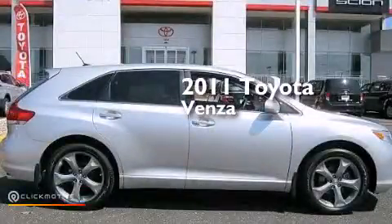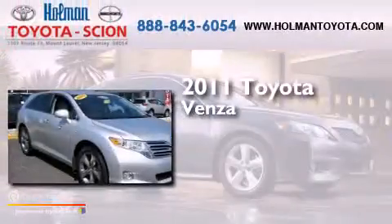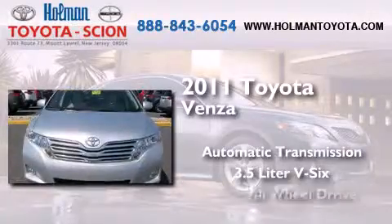This is a certified pre-owned 2011 Toyota Venza. This crossover has an automatic transmission, a 3.5-liter V6, and all-wheel drive.